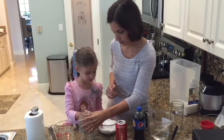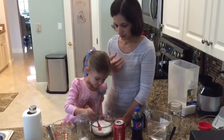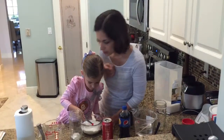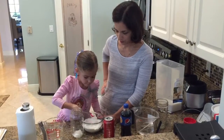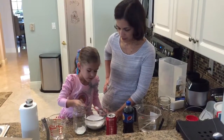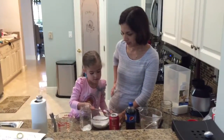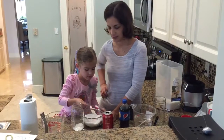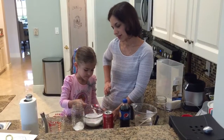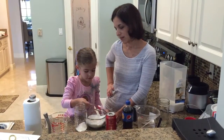Okay, 13 teaspoons. Go! It doesn't have to be perfect. One, two, three, four, five, six, seven, eight, nine, ten, eleven, twelve, thirteen.